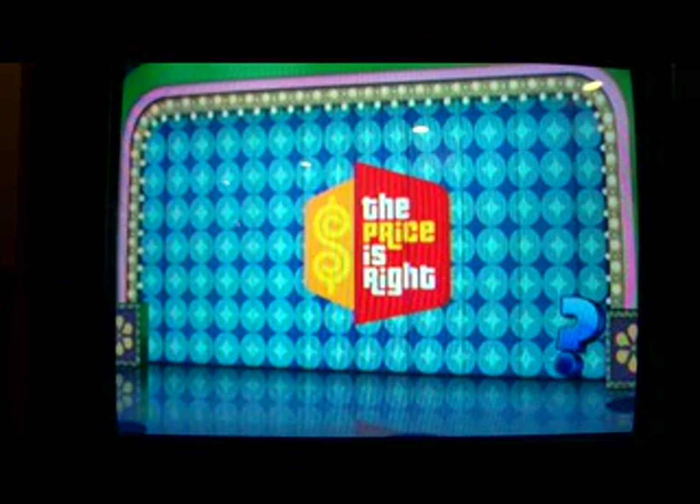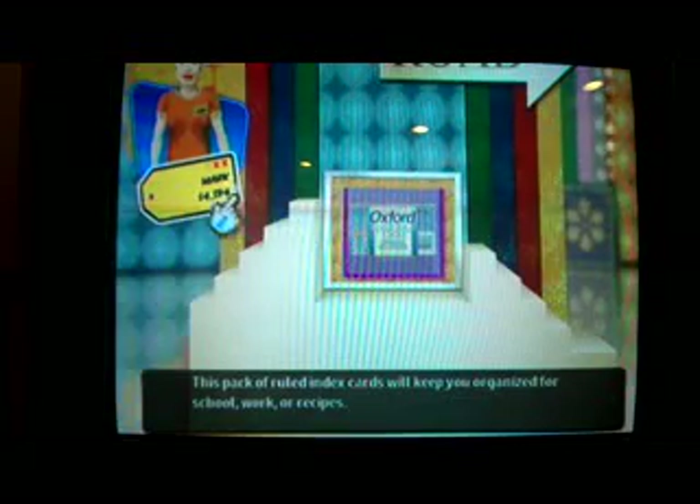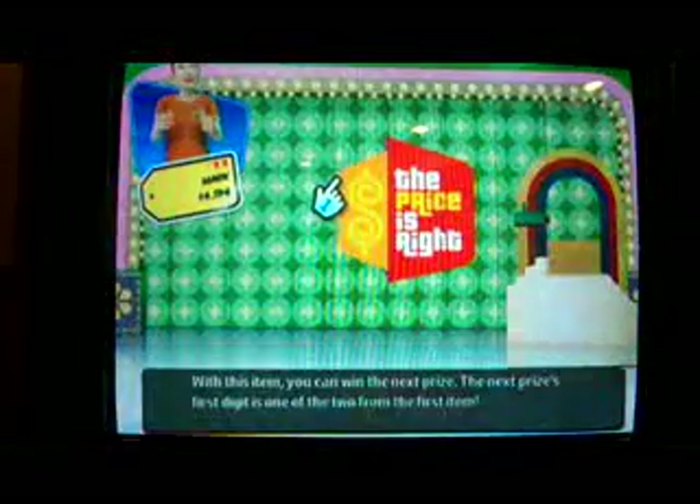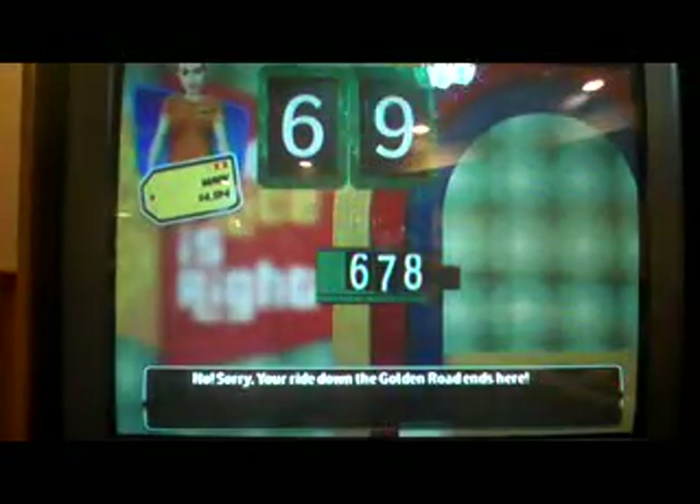Despite strike two, I get to walk the Golden Road. Playing for an Ashley Flint Creek Home Office armoire in mission style with antique brass hardware. I go for the nine — but it's a six. So I win nothing on the Golden Road.